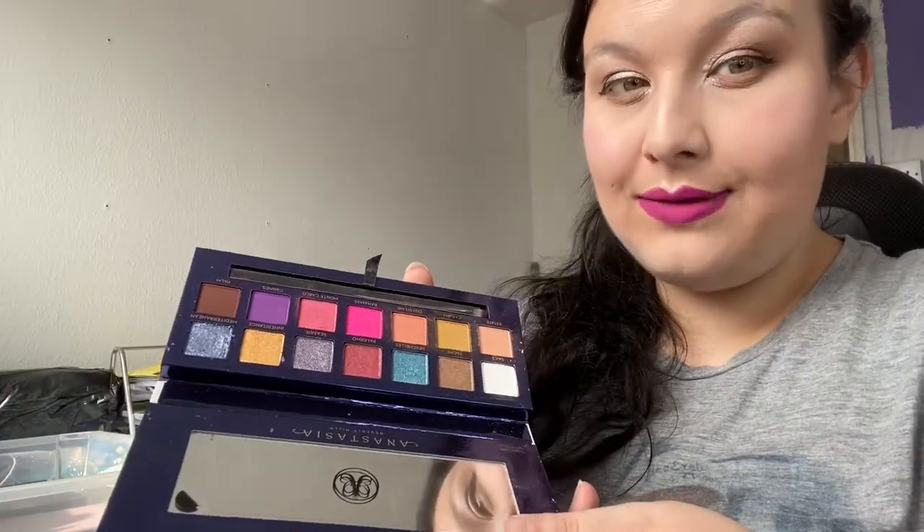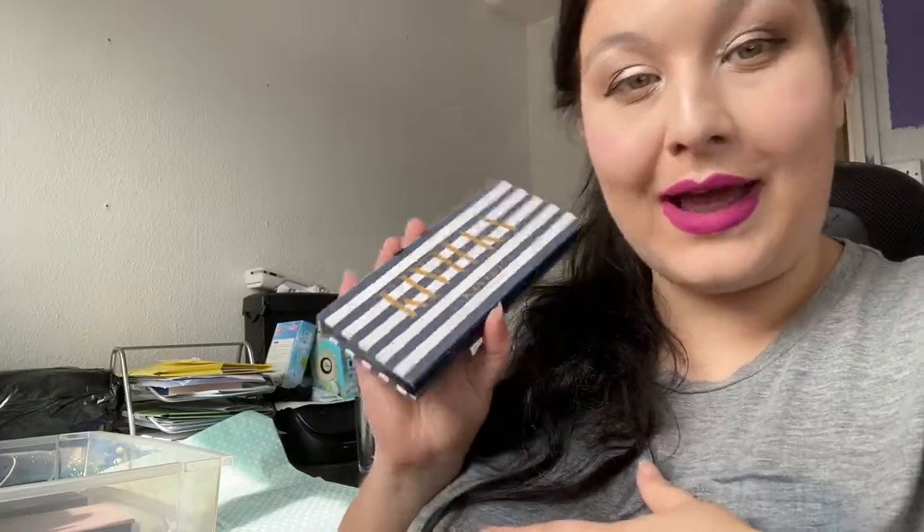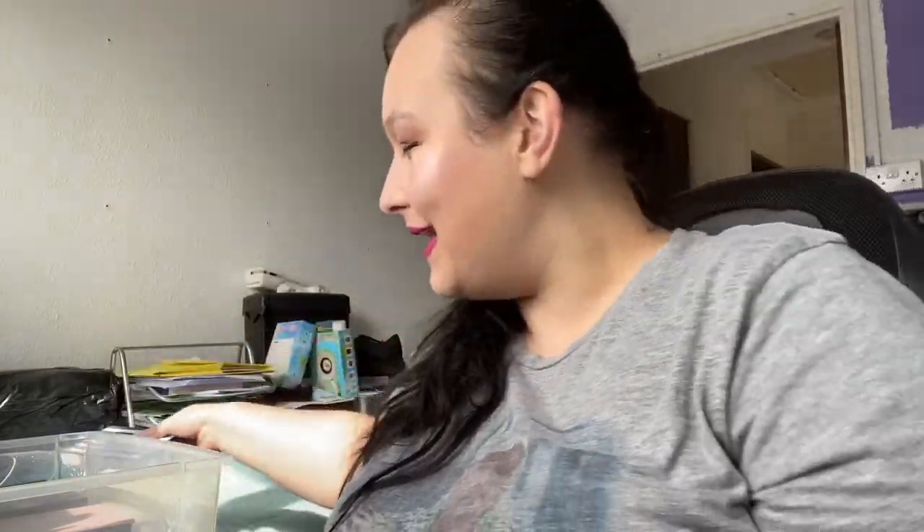Next up is the Riviera palette. I love this palette — if you watched my review of it, you'll know how much the French Riviera actually means to me. I spent a lot of time there as a child. Don't come for me in the comments saying I'm spoiled!